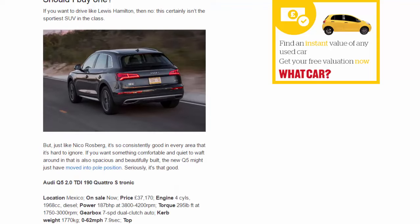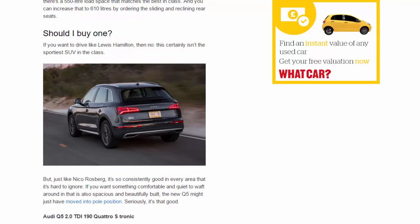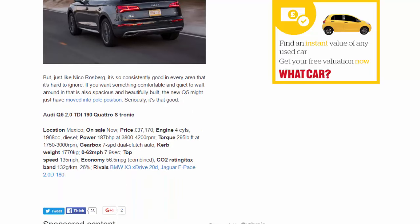Should you buy one? If you want to drive like Lewis Hamilton, then no — this isn't the sportiest SUV in the class. But just like Nico Rosberg, it's so consistently good in every area that it's hard to ignore. If you want something comfortable, quiet, spacious, and beautifully built, the new Q5 might just have moved into pole position. Seriously, it's that good.